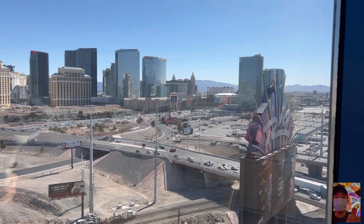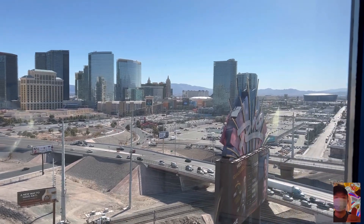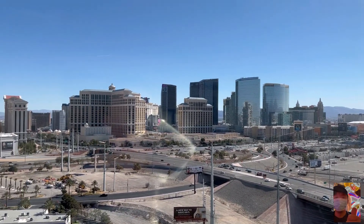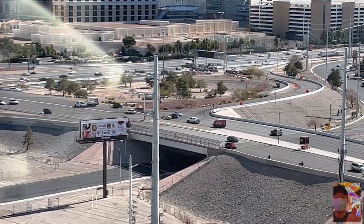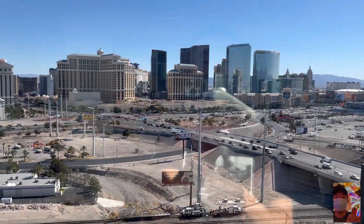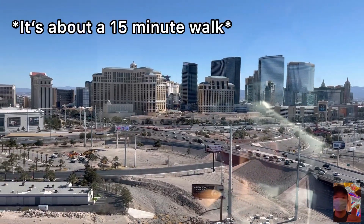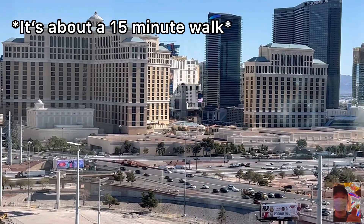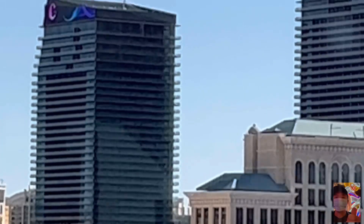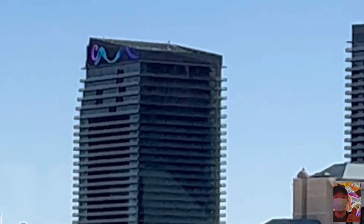The question is: is it walkable from the Rio to the Strip? I see a lot of people walking back and forth. You've got to cross that freeway, but that's the route, and you'll get to your paradise. What up, Cosmo?